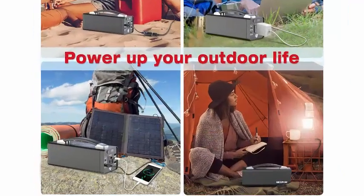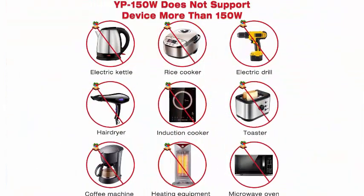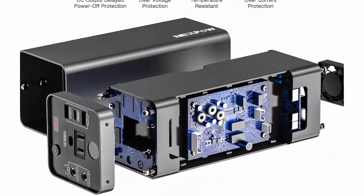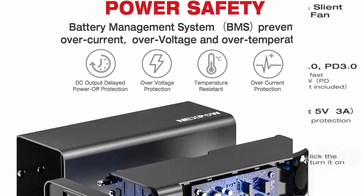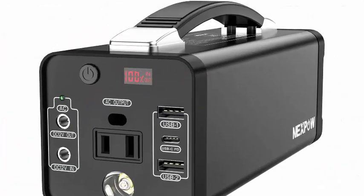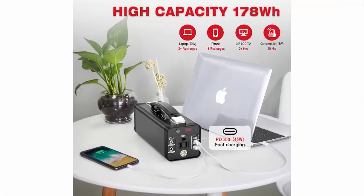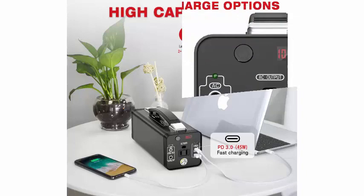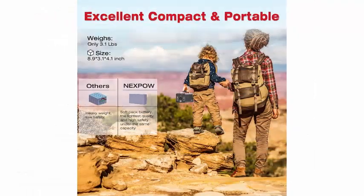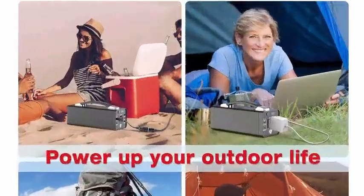The USB-C PD 45W port charges your MacBook Pro 13.3 and iPhone 12 directly without an adapter. Ports include: USB-C PD 3.0 input/output at 45W max, AC outlet at 120W max (150W peak), DC port at 7A/84W max, and 2x USB ports at 15W max. Can charge or power phones, tablets, cameras, drones, CPAP, small home appliances, and more.